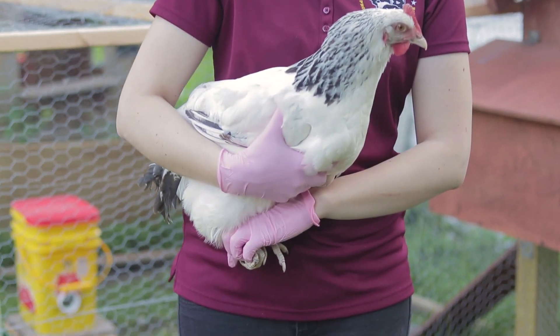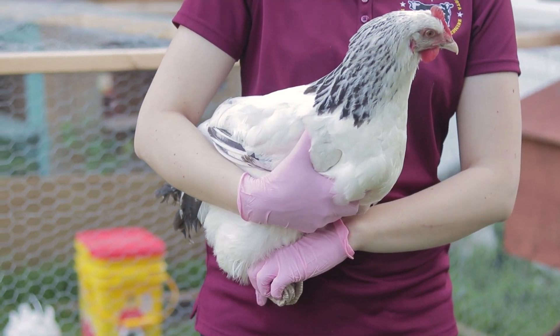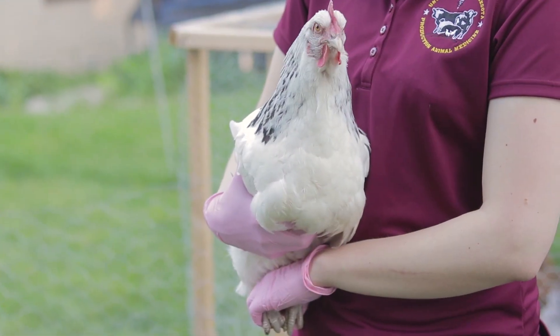When holding a bird, reach around their back and hold the wings down with one hand while pressing the bird against your body. Place your other hand between the legs to support the lower half of the bird.